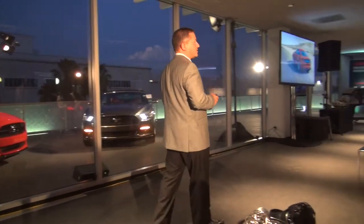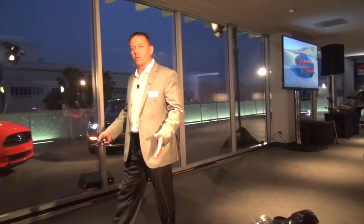Another feature that we have is a pony projection lamp. As you approach the vehicle, we're going to project a picture of the horse on the ground — a crystal clear image — to greet you.